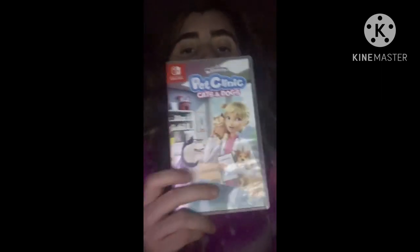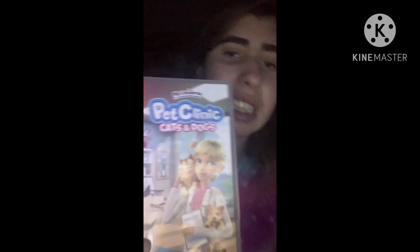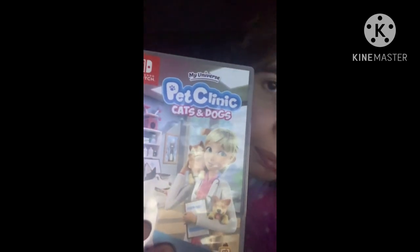Another game I have is a gift from my sister for taking care of Odin, which is her French bulldog. It is My Universe: Pet Clinic for Dogs and Cats.